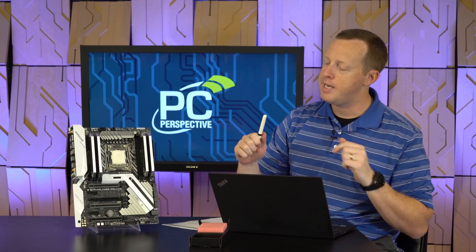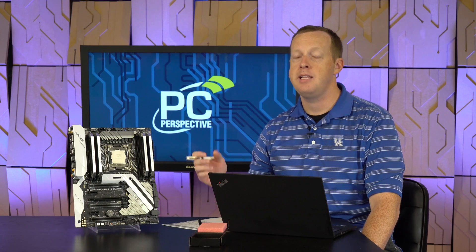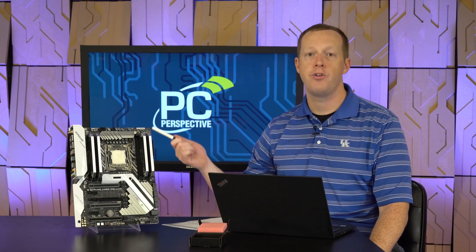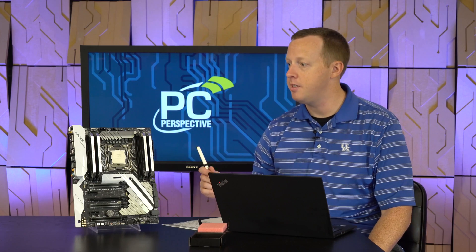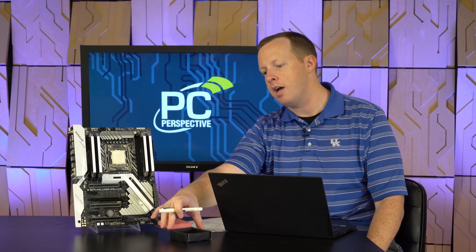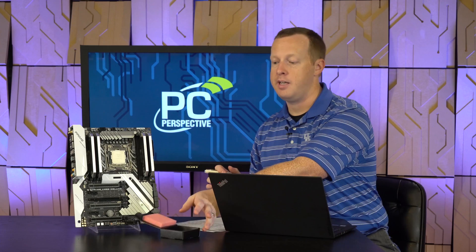You're still on the X299 platform — we've got the Asus X299 Deluxe motherboard here. These are high-cost boards for both X299 for Intel and X399 for AMD, expensive motherboards — you're looking at $350 as your minimum entry point, going up to around $600 for some. We've got our 7980XE here and our 7960 in the box — they look just like the 7900X.